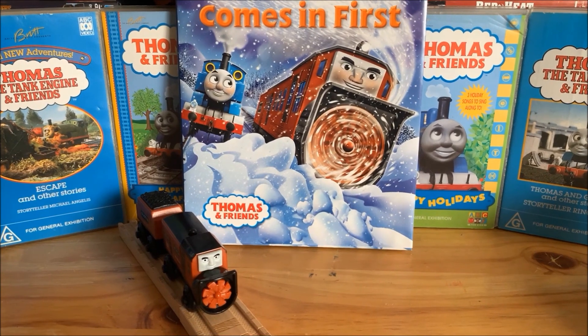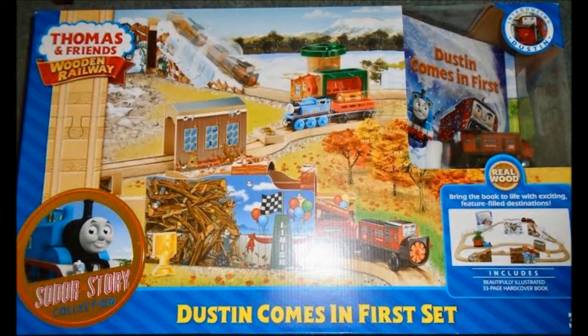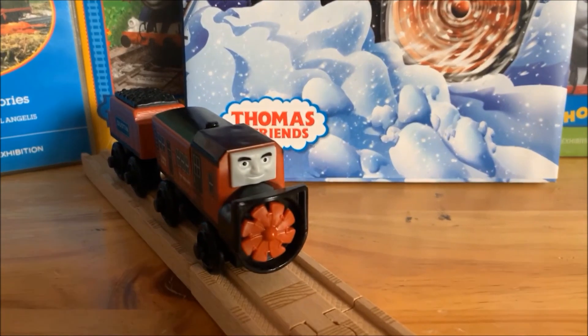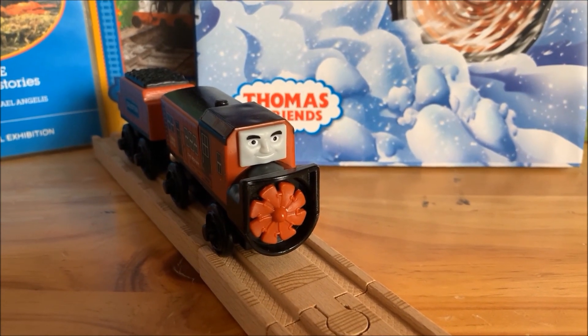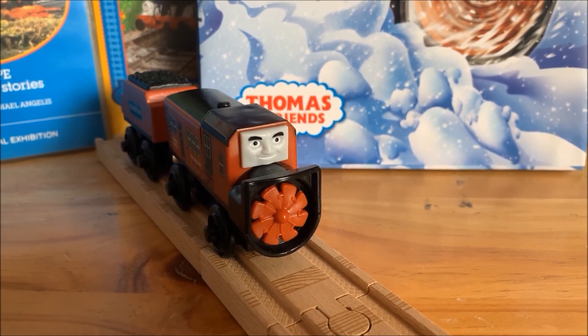Another piece of merchandise was the Dustin Comes in First set. That concludes our discussion video on Dustin — thank you guys for watching, and I'll see you all in the next video.